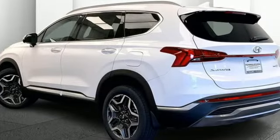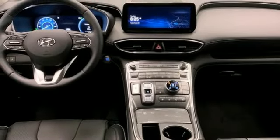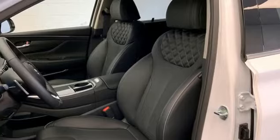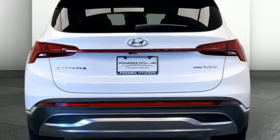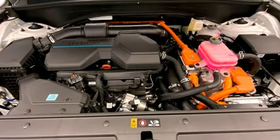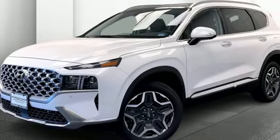Intercooled turbo inline four-cylinder engine, dual zone climate control, integrated navigation system with voice activation, auto dimming rearview mirror, heated steering wheel, memory exterior door mirror settings, streaming audio, hands-free liftgate, inductive device charging, and heated and ventilated leather bucket seats. Challenging convention to find a better way — it's the Hyundai way.